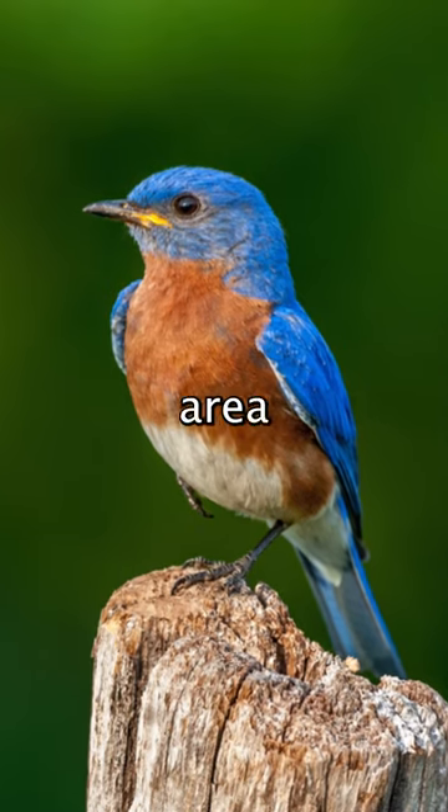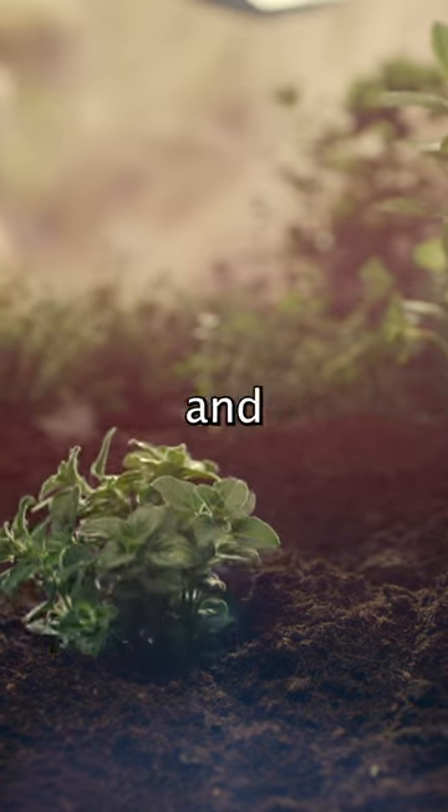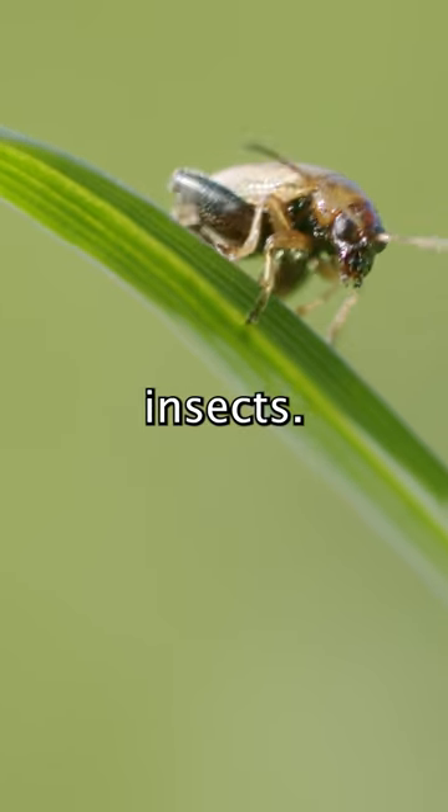It was important to us to know that we had bluebirds in the area for the bird strike zone, since bluebirds leave vegetation, plant matter, and earthworms alone due to their digestion, and really just go after insects.